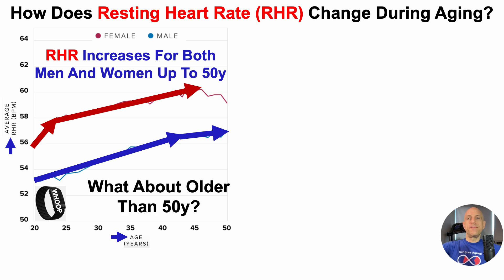But what about older than 50 years? A clue for that comes from the data for women after 45 years, where we can start to see an age-related decline.